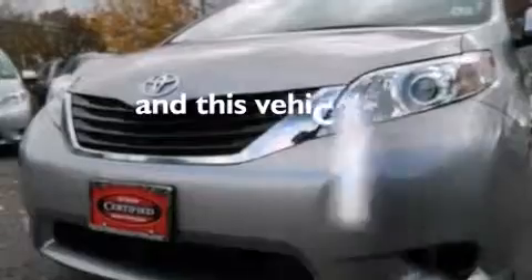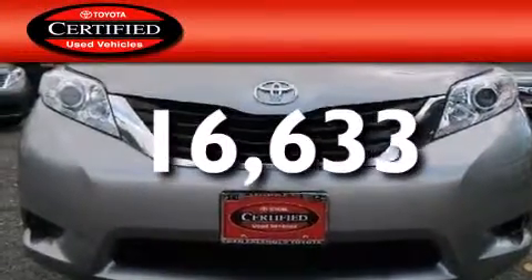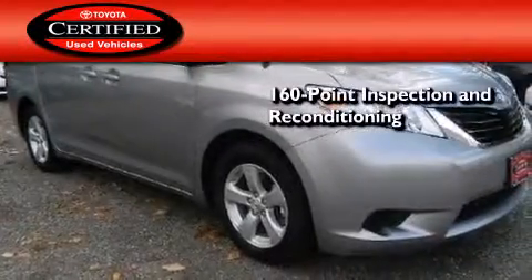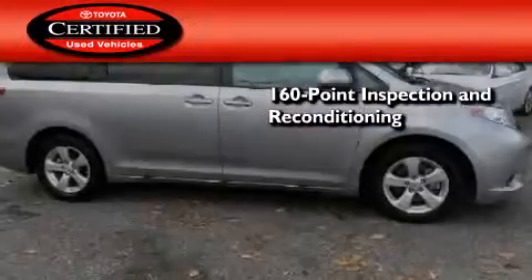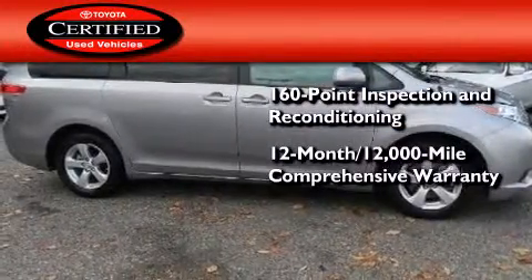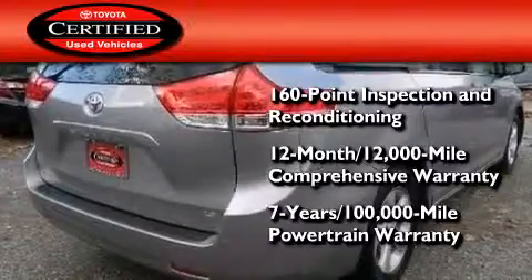This vehicle has less than 17,000 miles. Toyota's certification includes a 160-point inspection and an extensive reconditioning process, plus a 12-month, 12,000-mile comprehensive warranty, and a 7-year, 100,000-mile powertrain warranty.